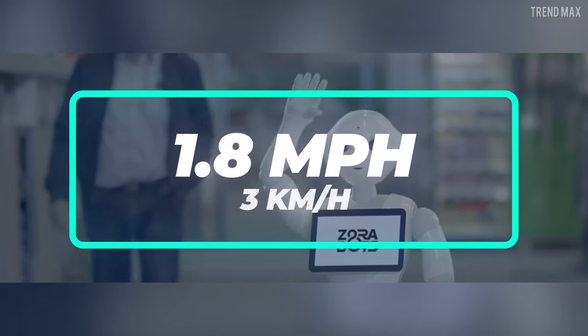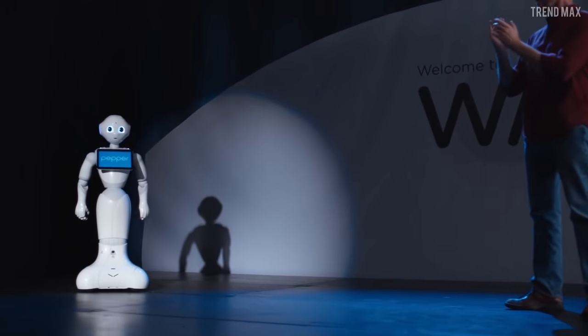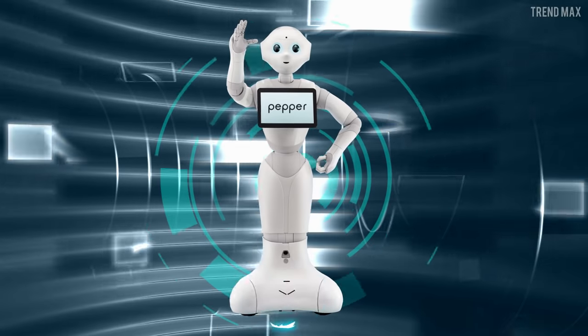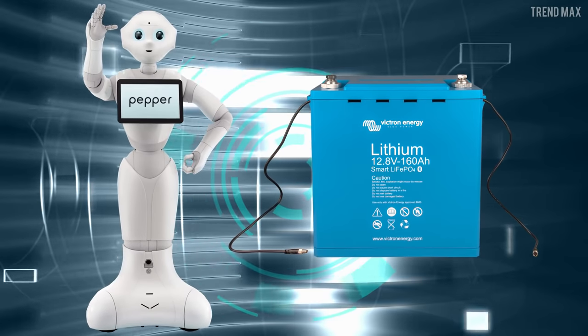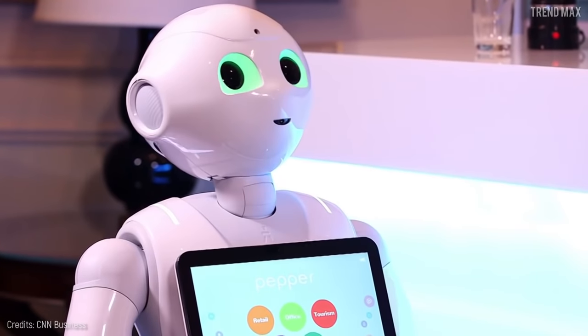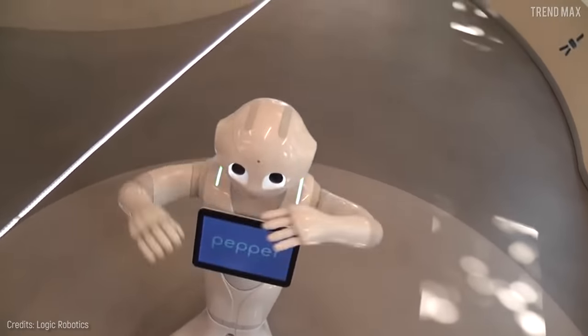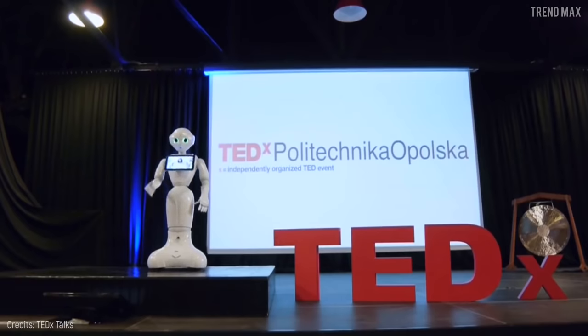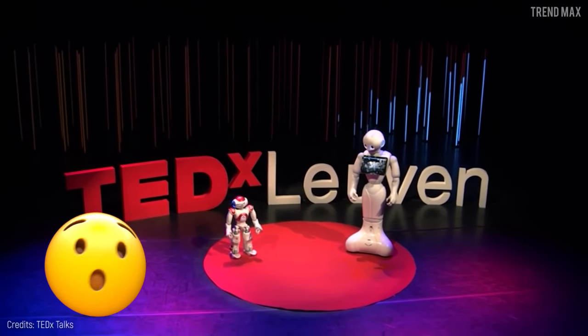Only if you don't go faster than 1.8 miles per hour — which is his top speed — he can go with you everywhere, rolling on his three wheels for 12 hours of autonomy given by its lithium battery. No doubts, a great robo-friend, unless you talk to him about topics he doesn't like. I don't like to talk about politics, it's a sensitive subject. He can dance! And the most incredible thing is that he was a speaker in a TED Talk.